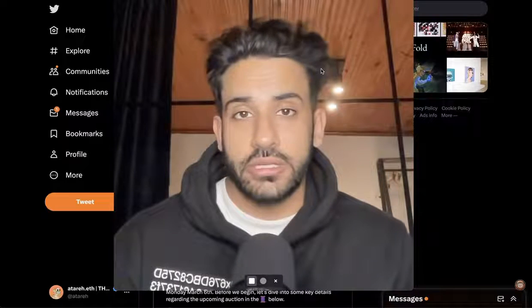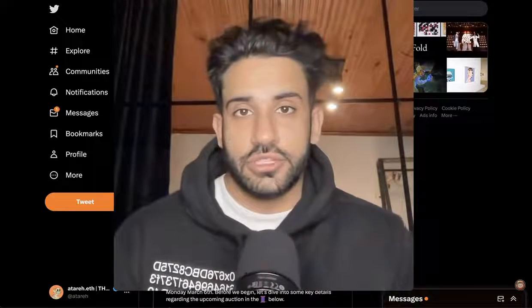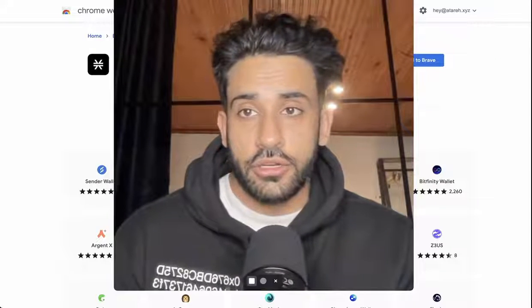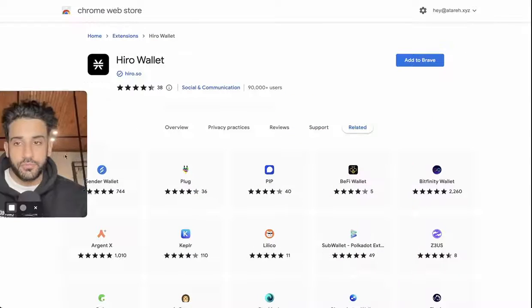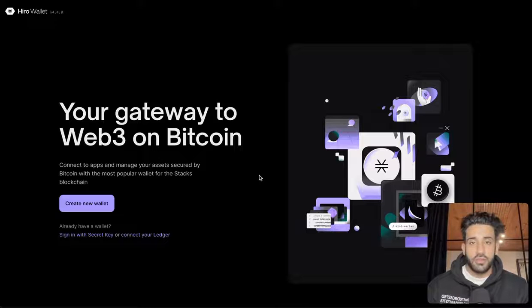Now let's jump into how you can set up your wallet and which wallets you can use. There are a few options, but we're going to use Hero in this tutorial. Head over to the address — I'll put the link down below so you can click it and make sure it's the right one — and install Hero Wallet. It's very similar to MetaMask where it sits in your browser.